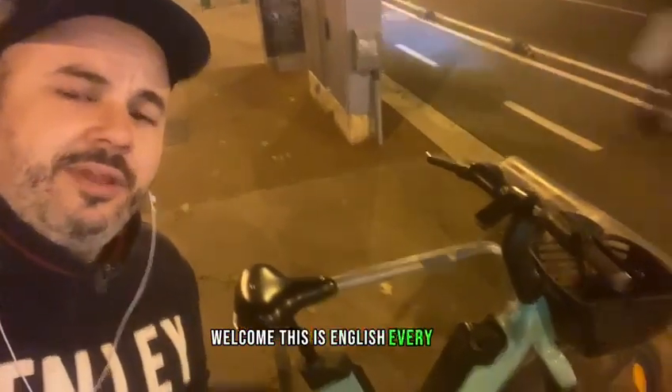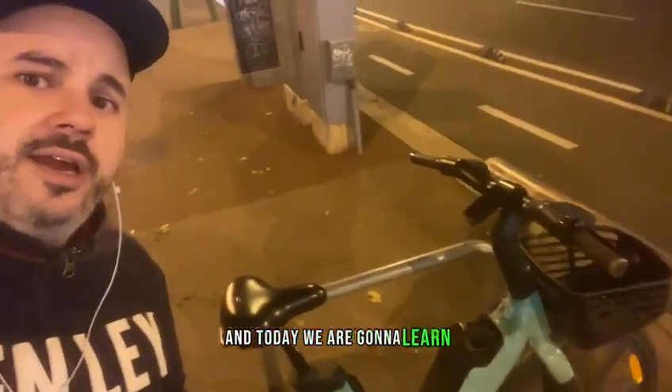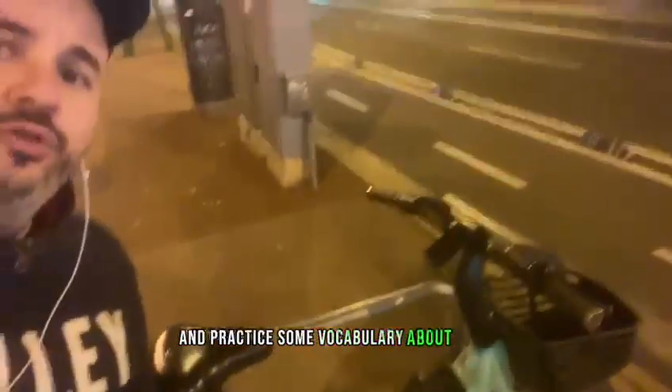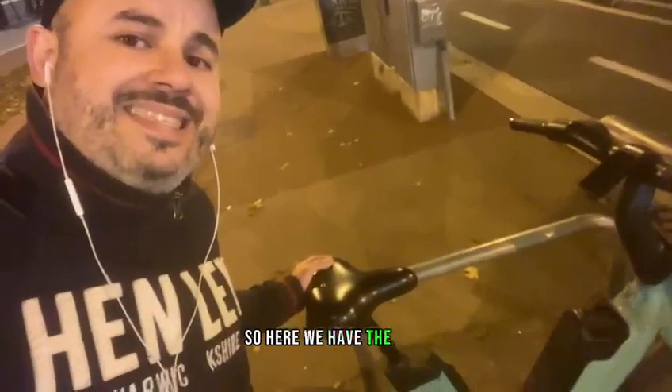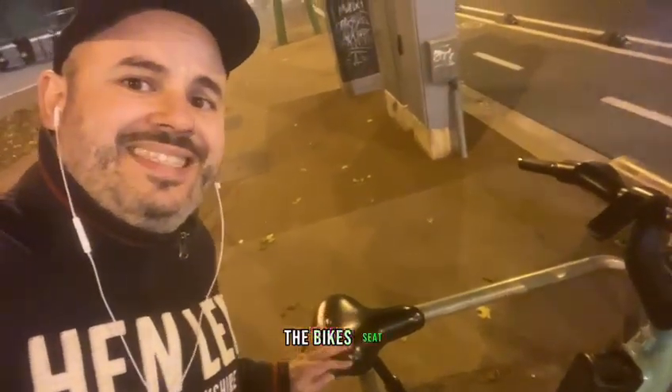Welcome! This is English Every Day and today we are going to learn and practice some vocabulary about bikes. So here we have the seat, the bike's seat.